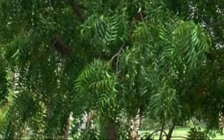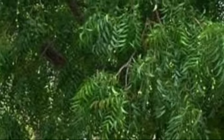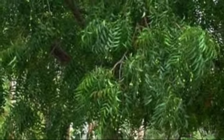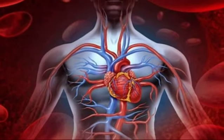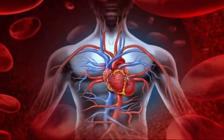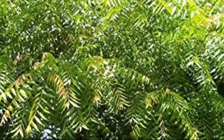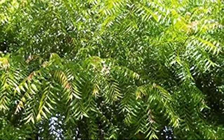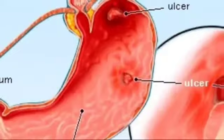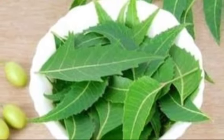Bark of neem tree is known for its antibacterial properties. Leaves of the neem tree are said to get rid of toxins. It purifies blood and prevents damage caused by free radicals. Neem leaves are said to be beneficial in eye disorders. Neem leaves get rid of parasites and it has antiviral properties. In problems of ulcers, neem has proved to be very significant.